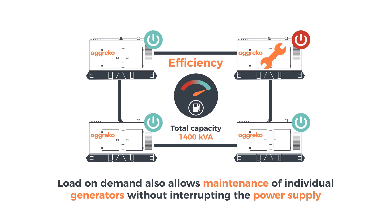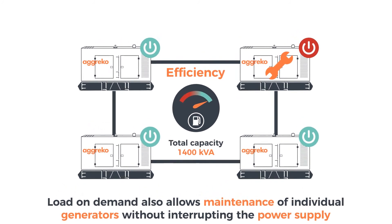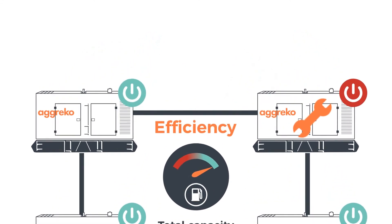There are a lot of uncertainties in business, but power supply shouldn't be one of them. Agreco's Load On Demand solutions are flexible, cost efficient, and ready to deliver the power you need, when you need it.